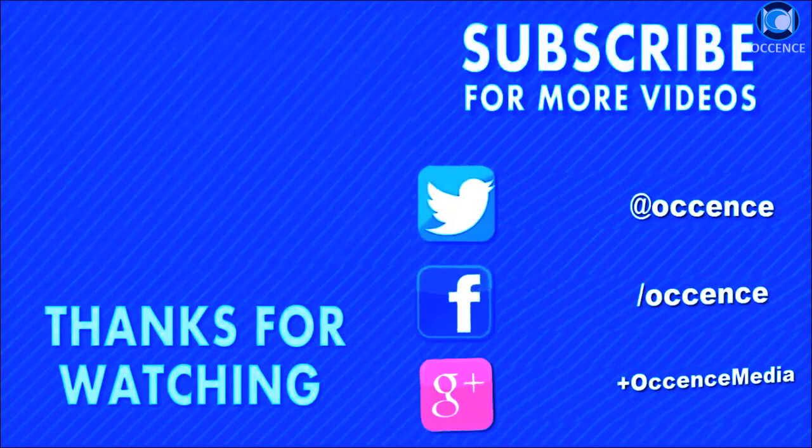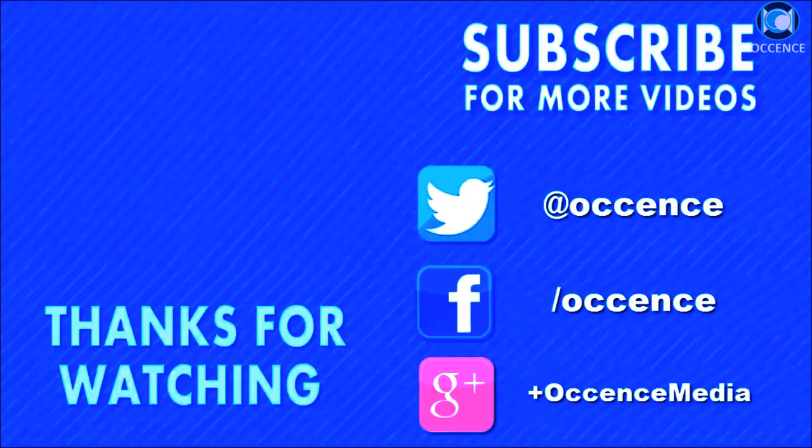Thanks for watching. Don't miss subscribing to our channel for more fact videos.